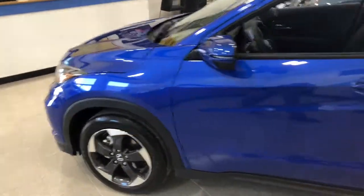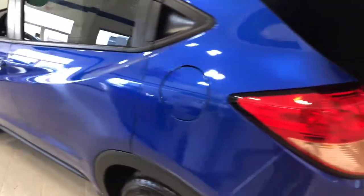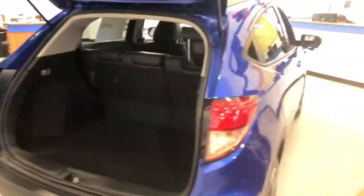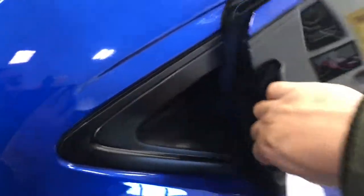With the 2018 Honda HR-V you get a beautiful small SUV that handles great in the snow, especially with the snowstorm we had recently. It is an all-wheel drive vehicle and it does have four doors, as you can see here with the little hidden handle.